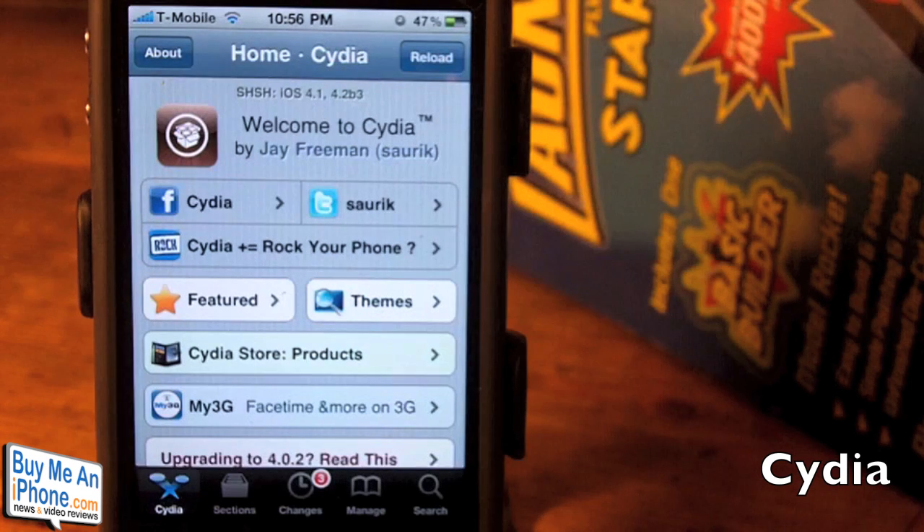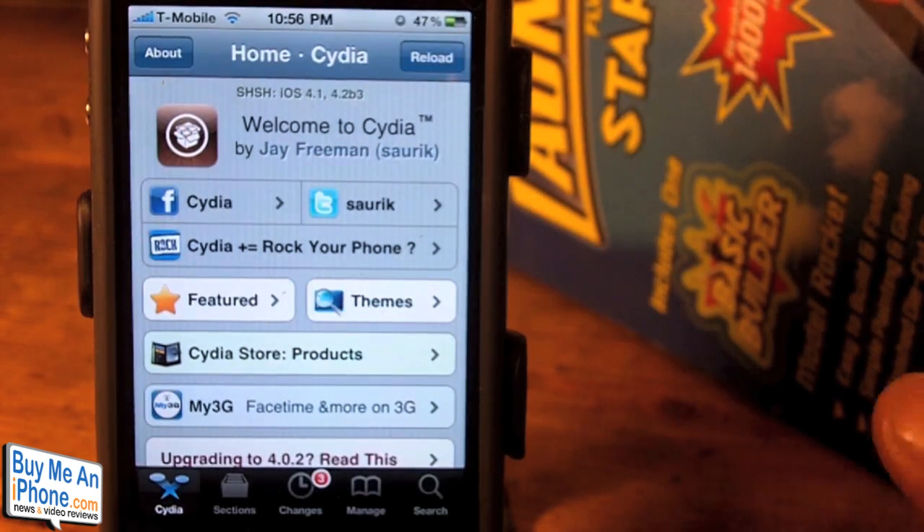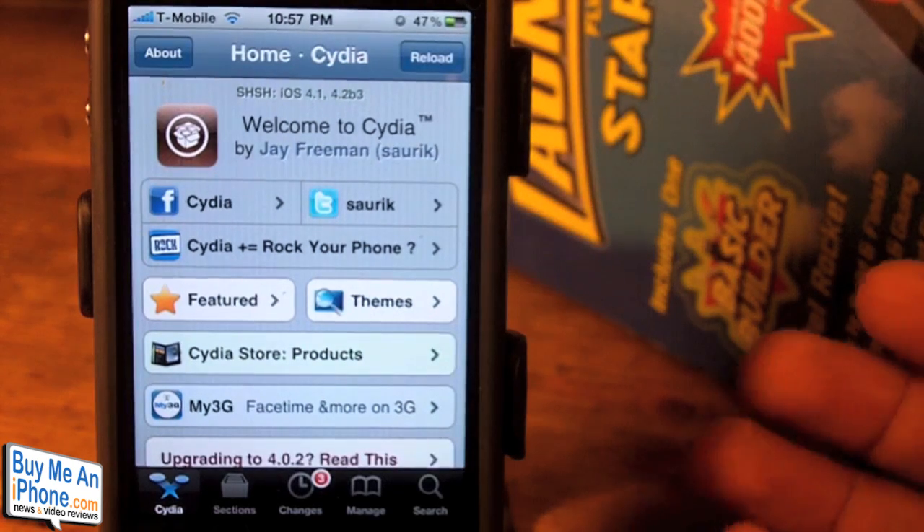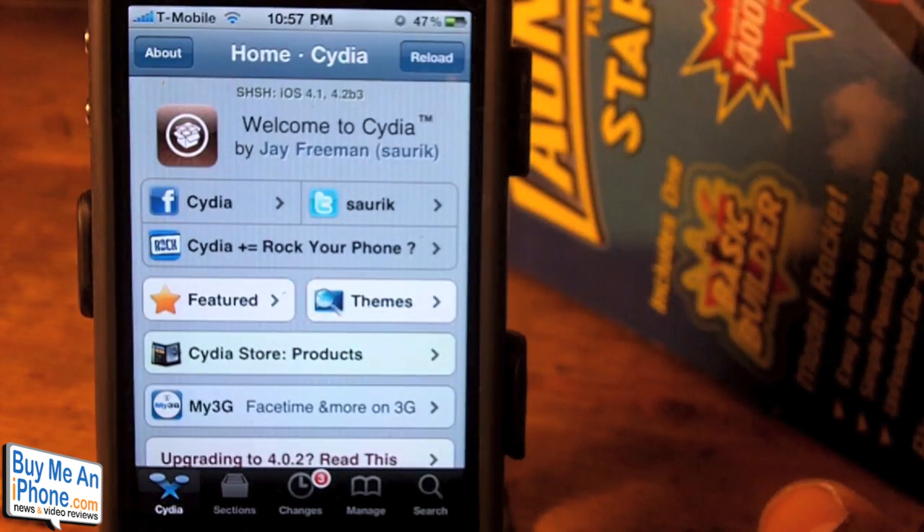Cydia was actually just recently updated for the 4.2.1 software. It's available if you have jailbroken your iDevice via RedSnow. However, if you have not jailbroken your device, obviously you will not have the new Cydia application itself.